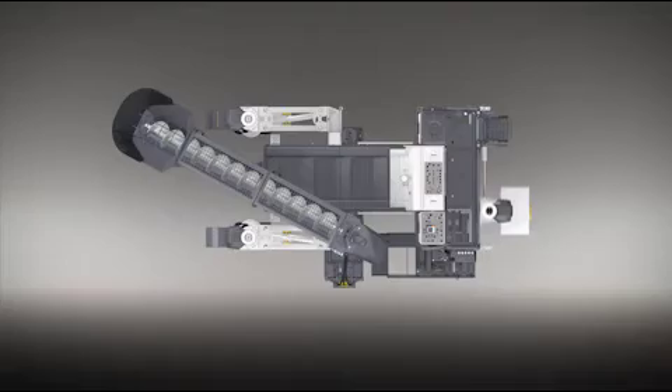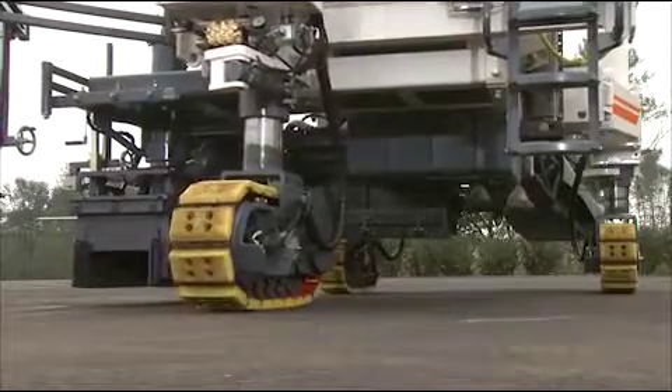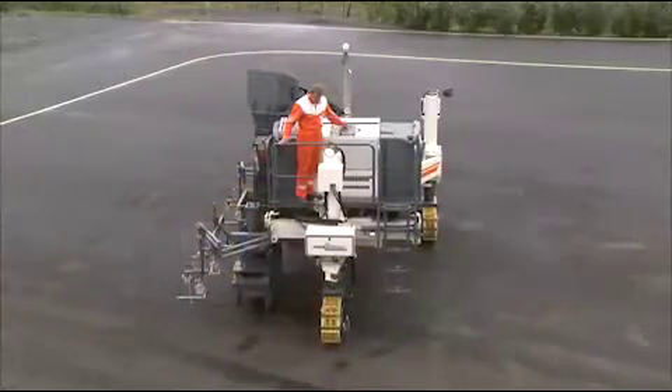Maximum mobility. The rear post can be hydraulically adjusted and can therefore always be positioned close to the mold, which gives the machine optimum stability.